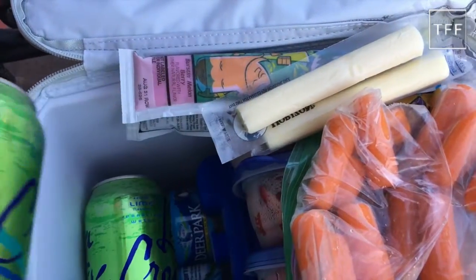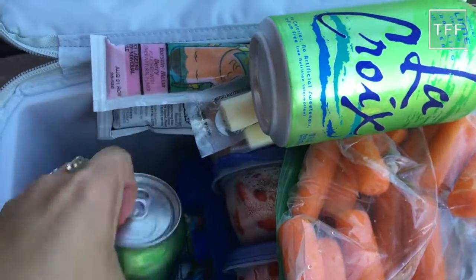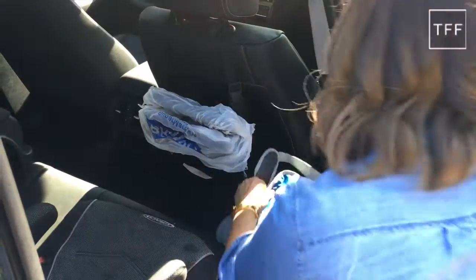In the cooler I also pack yogurt, string cheese, and of course lots of water and seltzer. The cooler goes behind the passenger seat so that either I or my older daughter can easily get to the items inside.